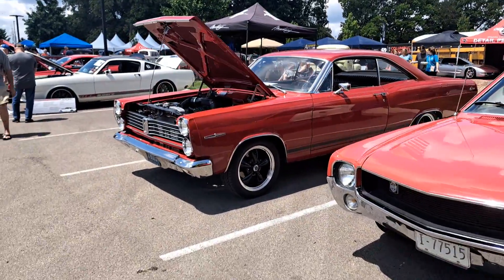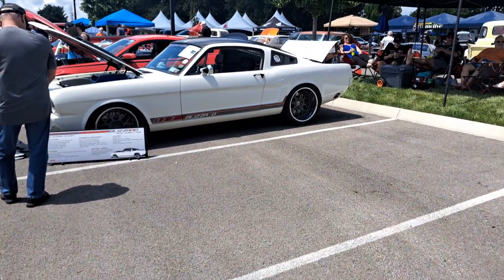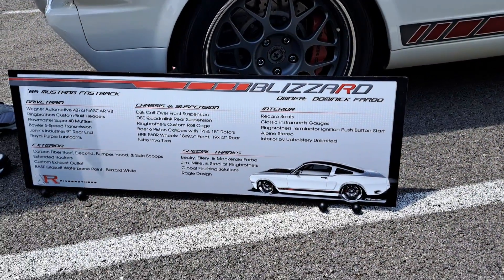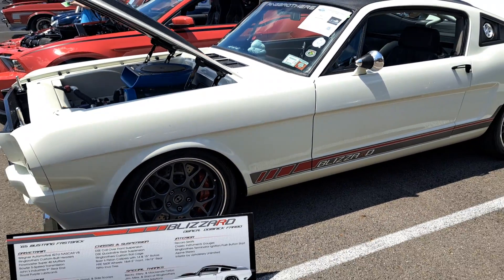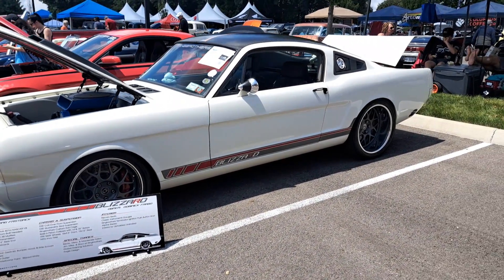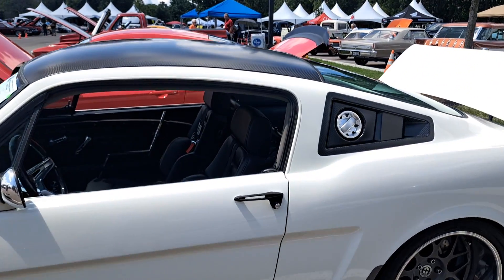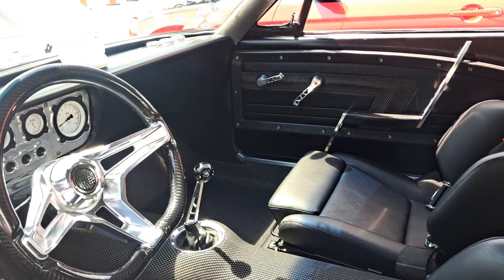Now look what we got down here, guys — we got the Blizzard Zero. I knew nothing about this car until now. It's a '65 Mustang. It's got the 427 NASCAR engine in it — take a little screenshot of that. Talk about custom. It's a beautiful car right there — all the details about it. It's like a little bit old and a lot of new.